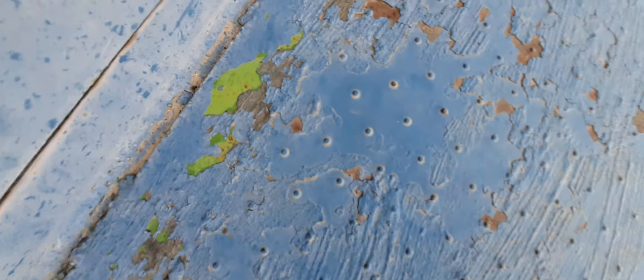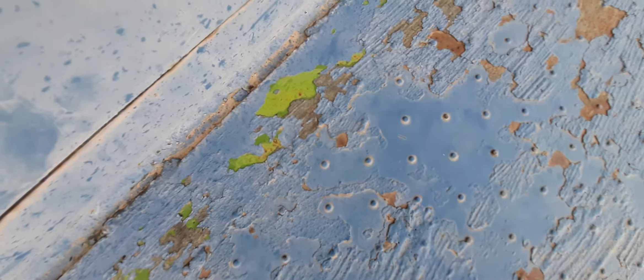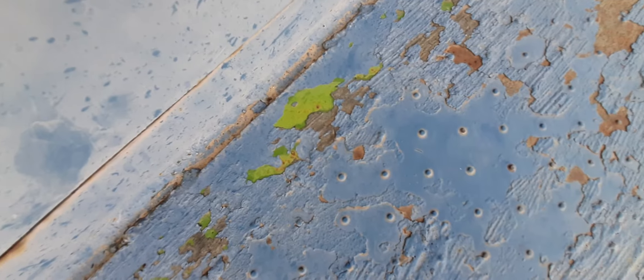Sorry guys, it's locked. That is some Burlington Northern paint, which probably explains why it's at the BNSF depot here.